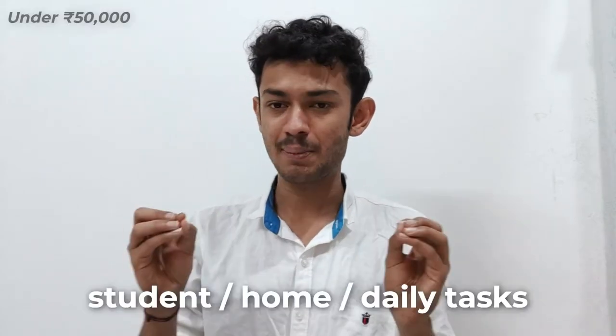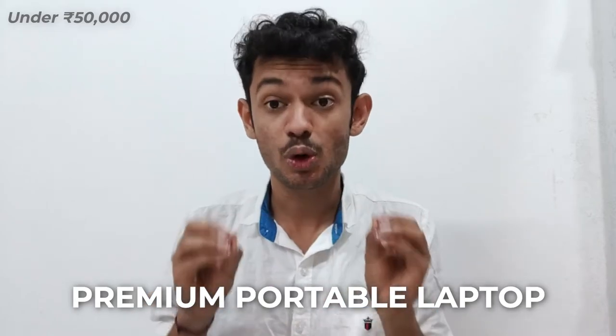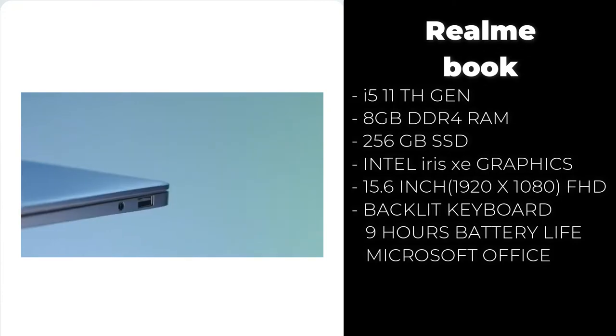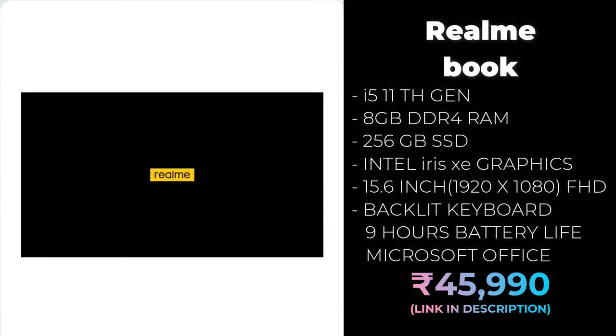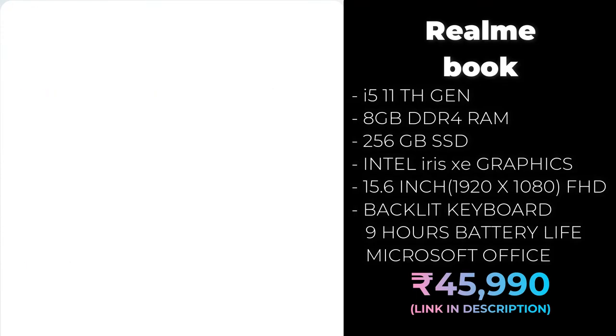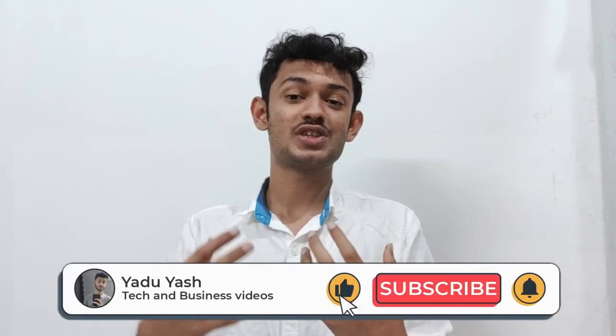If you want something premium under 50,000 and you are a student who takes the laptop to college and prioritizes portability, then consider the Realme Book. It comes with an i3 11th generation processor, 8 GB DDR4 RAM, 256 GB SSD, Iris Xe graphics, a 15-inch 2K display, backlit keyboard, Microsoft Office, and better battery life. You do compromise on performance, but for office work, coding, entry-level graphic design, and making websites, this laptop handles it easily. It's a premium, portable pick from Realme.